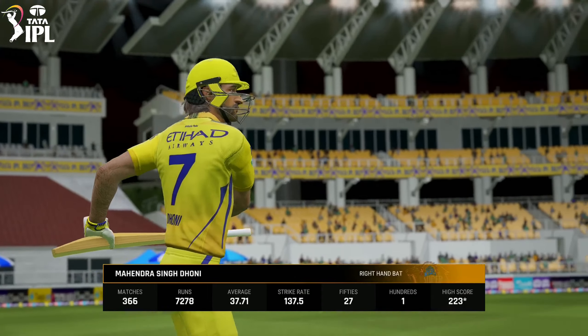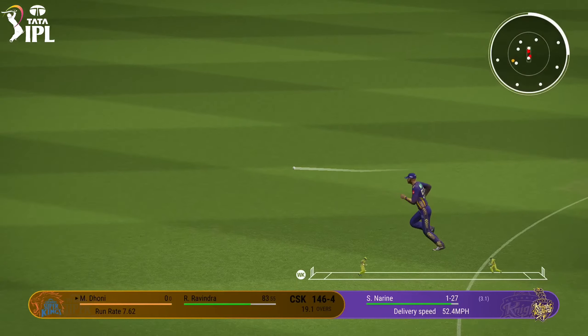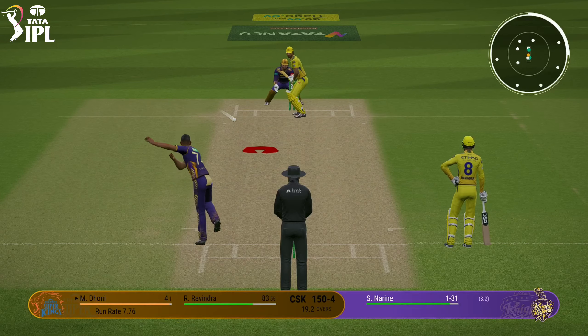Disappointing all round. Coming to the wicket, they'll be looking. Beats the cover fielder. Nice shot. And the rewards will come.